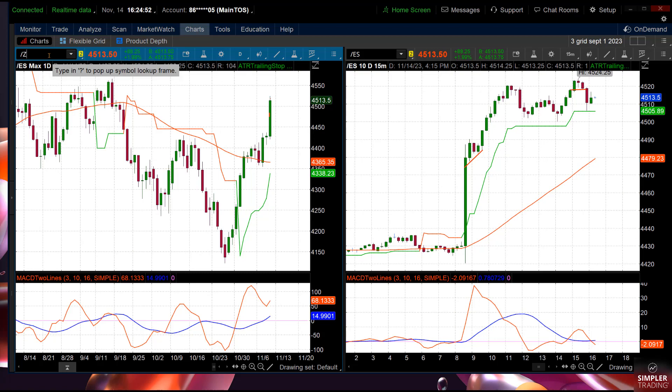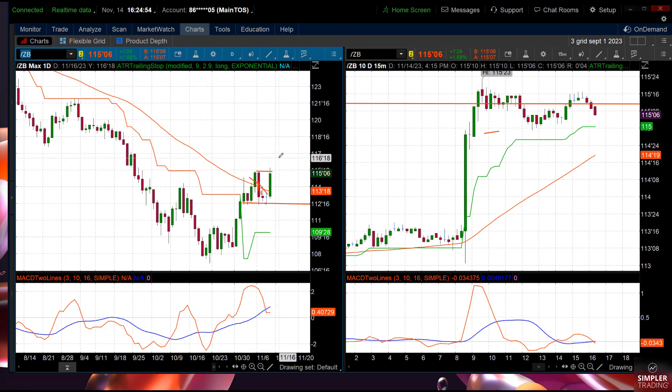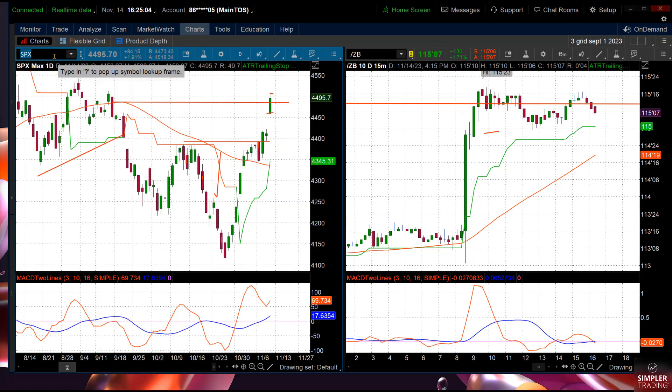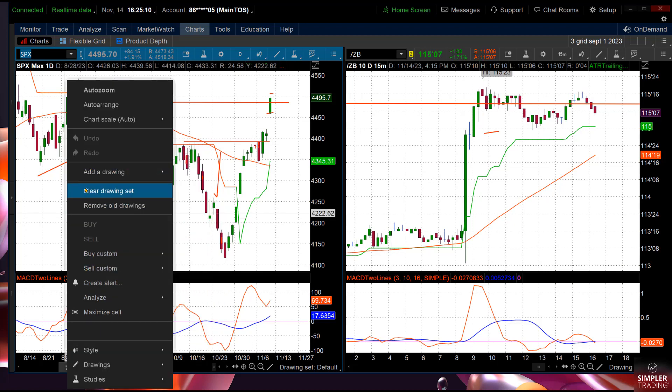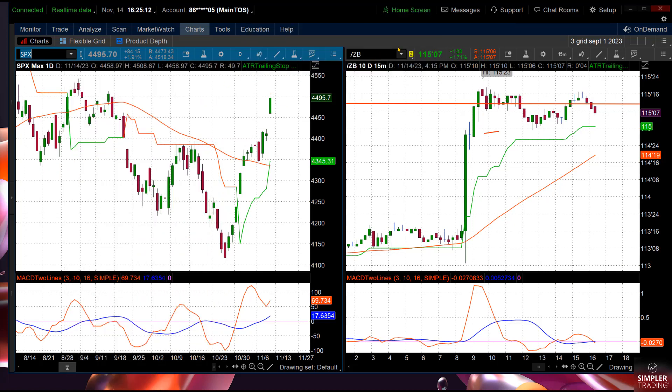Then you could see the bond market went nuts — heck yeah, the bond market went nuts today, one day up. Now I want to show you last year. We're going to put the SPX on the left because I like looking at similar charts that have similar outcomes. I'm not sure what the outcomes are right now, but I want to show you some correlations from last year.